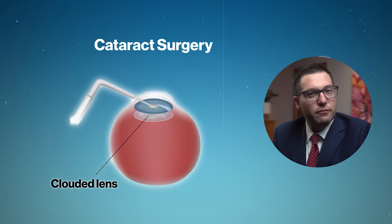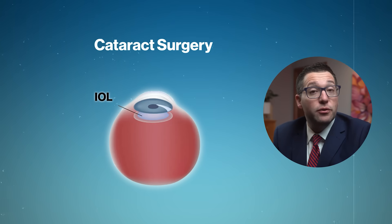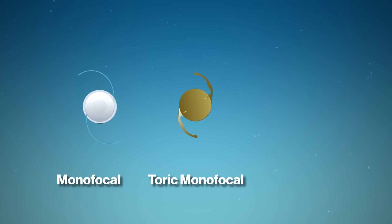Cataract surgery involves removing the cloudy lens from your eye and replacing it with a clear new intraocular lens implant, or what we call an IOL. There are three main types of IOLs: monofocal, toric monofocal, and multifocal lenses. Each has its own set of benefits and limitations, so it's essential to discuss your options with your eye care provider and cataract surgeon before making an informed decision.